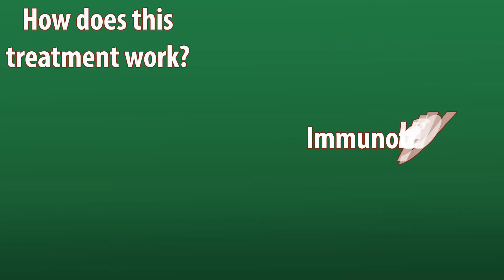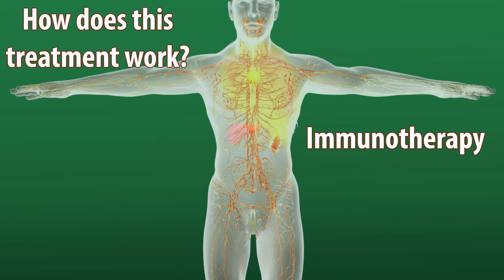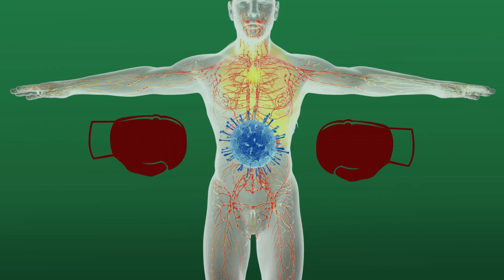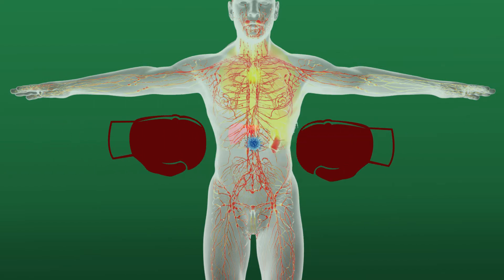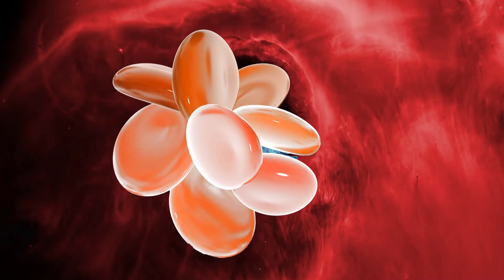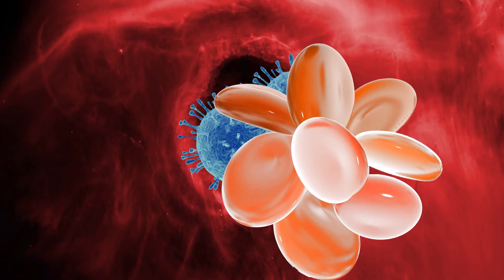Keytruda is an immunotherapy that works with your immune system to help fight certain cancers. Your immune system is your body's natural defense against disease to detect and fight infections and diseases like cancer. Cancer cells may use certain proteins, like the PD-1 protein, to shield themselves from detection.